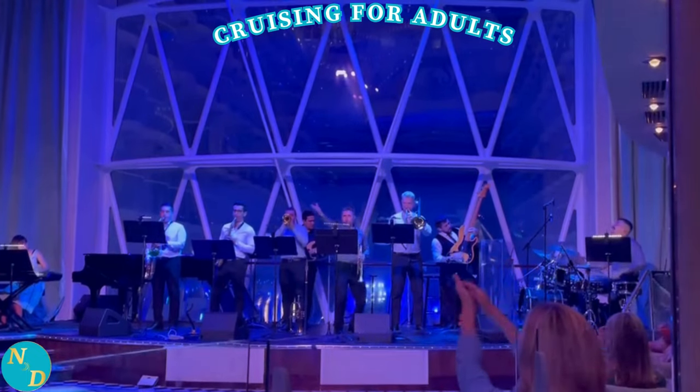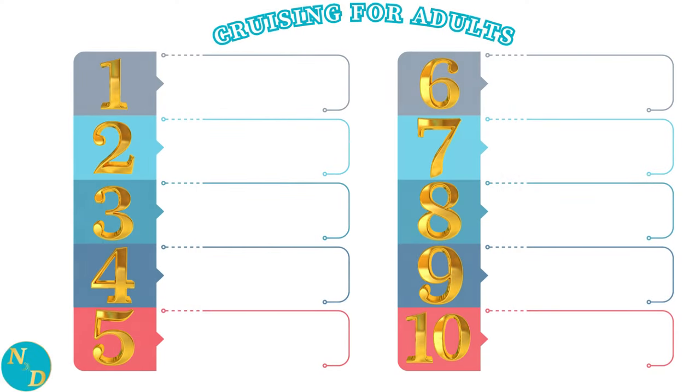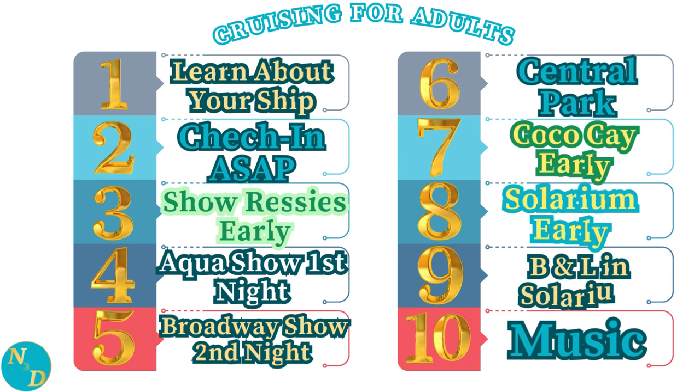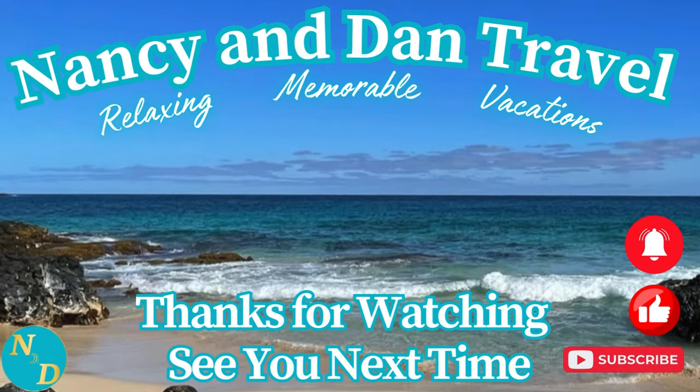And there you have it — our top 10 tips for adults, retirees, baby boomers, and seniors on how to make the most out of your Royal Caribbean cruise on the Allure of the Seas. We hope our review of these top 10 tips will help you on your next cruising sailing adventure. Here are two more of our adult vacation travel videos for you to choose from, with more tips and insights from our own extensive travels to save you time and money. Thanks so much for watching — we'll see you next time.